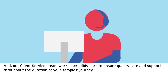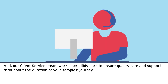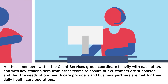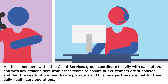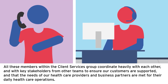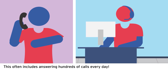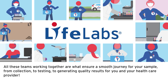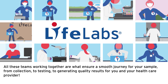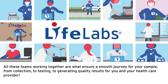Our client services team works incredibly hard to ensure quality care and support throughout the duration of your sample's journey. All members within the client services group coordinate heavily with each other and with key stakeholders from other teams to ensure our customers are supported and that the needs of our healthcare providers and business partners are met for their daily healthcare operations — this often includes answering hundreds of calls every day. All of these teams working together ensure a smooth journey for your sample from collection to testing to generating quality results for you and your healthcare provider.